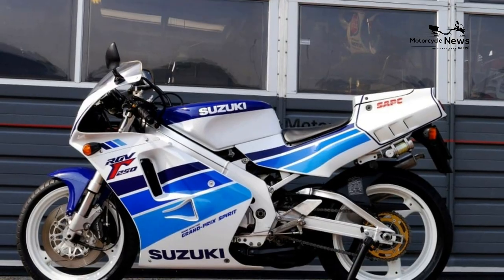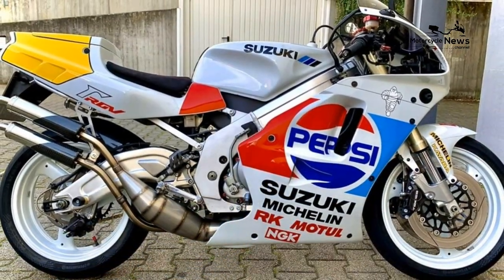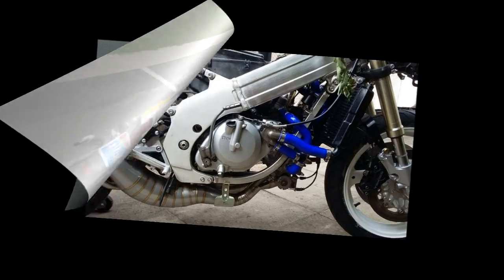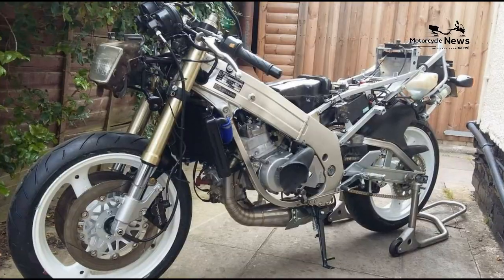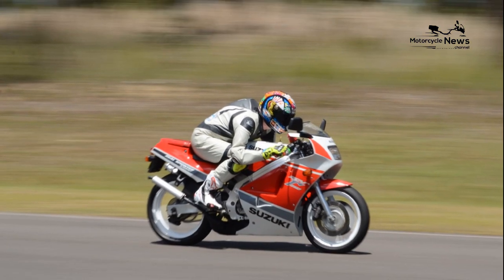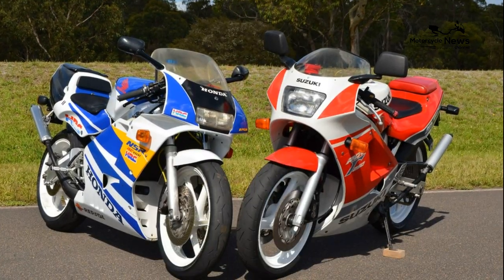We've got two Suzuki RGV 250 owner reviews on the site and it scores five stars out of five. The only negative comment is around the lack of kit, which is understandable given the type of bike. Depending on the age and model, a good RGV is going to cost around the £3,500 mark, although they don't come up that often and some can run to over twice that amount.